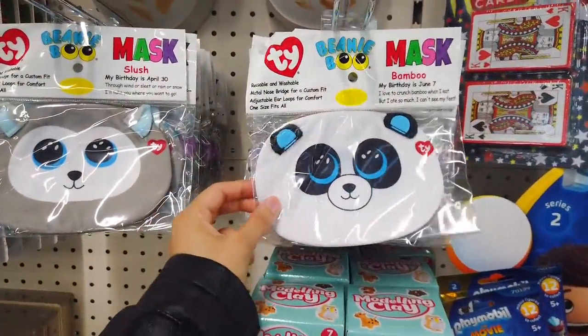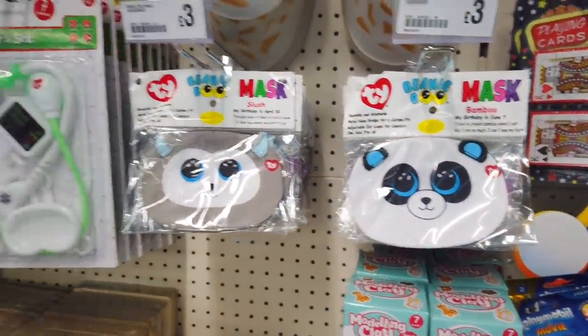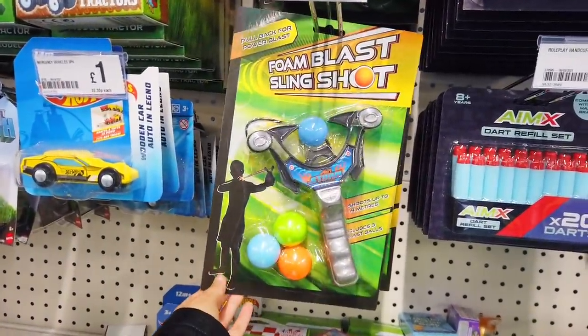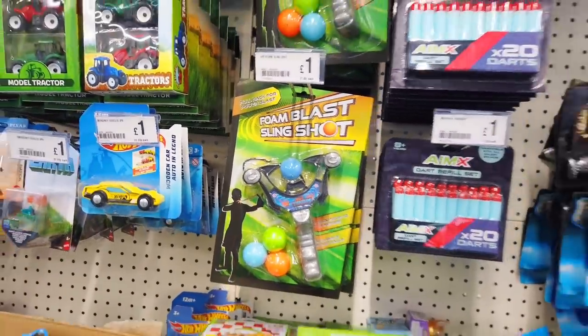They've got some masks in — these are reusable and washable. These are also new. Lots of fun, and just £1 as well.